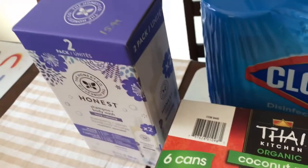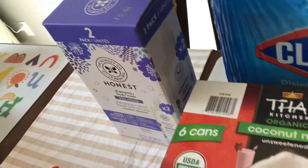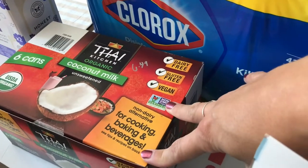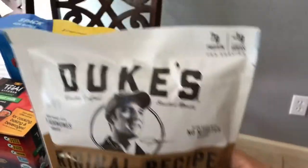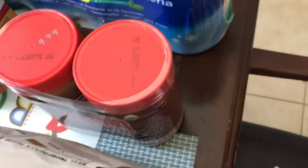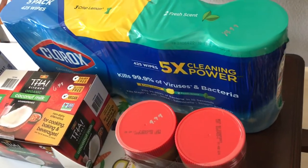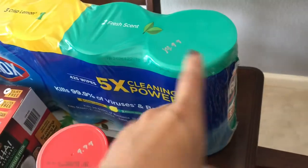I picked up some home care items — Honest shampoo, $16 for two 17-ounce bottles. Coconut milk was $6.49; we enjoy that in smoothies. I also got some coconut jasmine rice, which is really good. Little Duke's sausages were $10.99 — those went fast. Got some peanut butter, and then I grabbed some Clorox wipes — these have been out of stock at Costco for so long, and of course they're limiting it to one per household — $14.99.